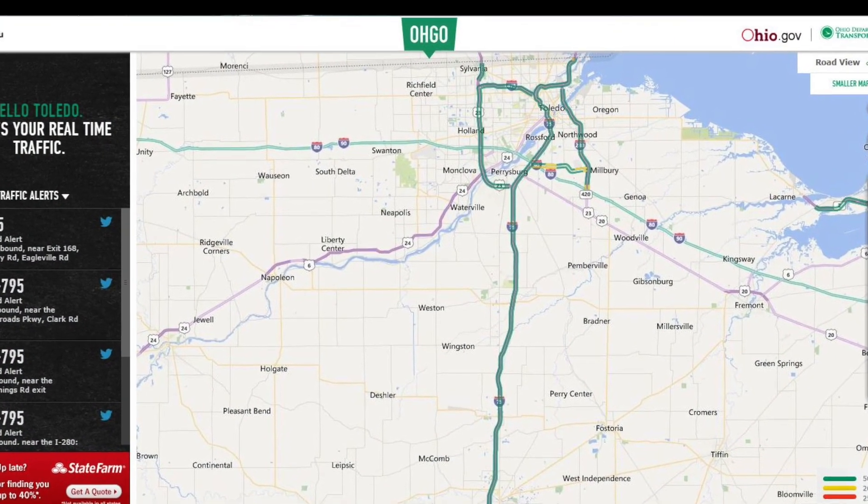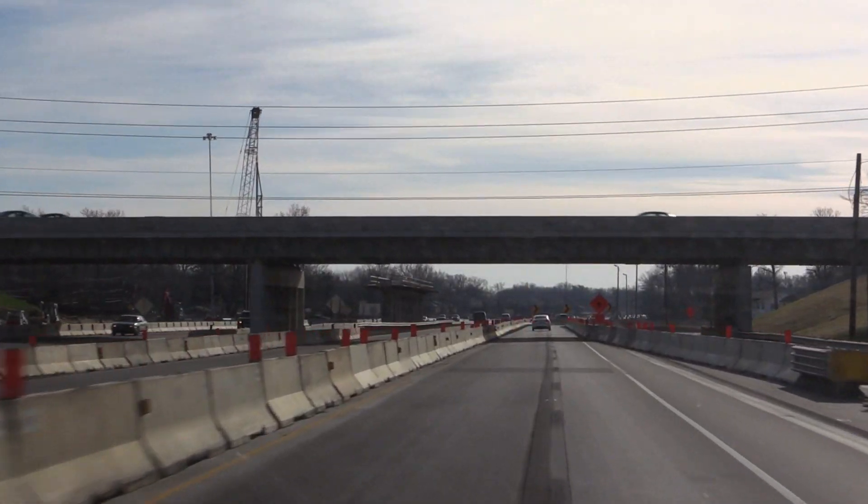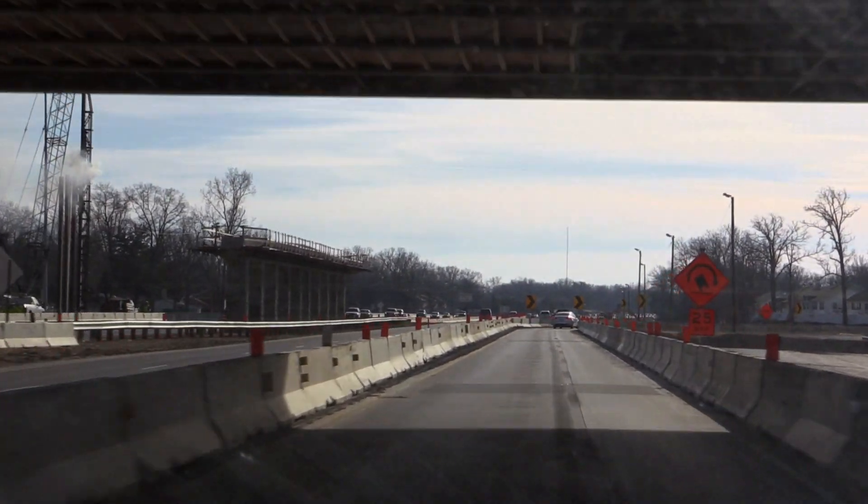Best advice for drivers: check OHGO.com for updates. Don't look at the construction, just watch the signs, watch traffic, stay off your phones, and get through the zone safely.